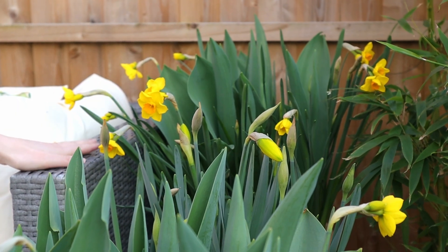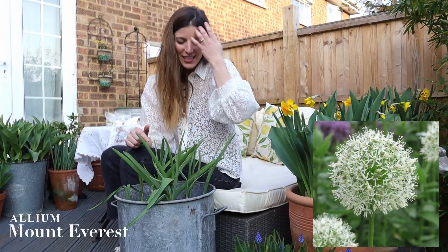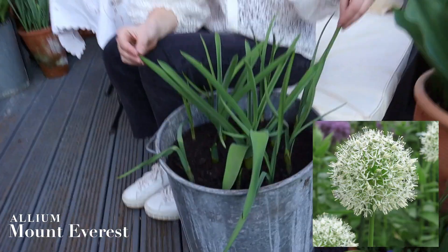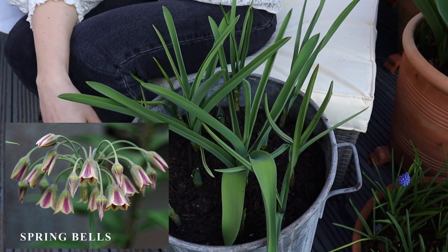Over here, more blooms to look forward to in a little while. I have some alliums and spring bells — those are going to be more summer blooms — with the alliums in the center and the spring bells on the side.